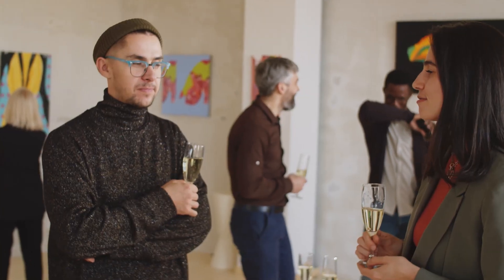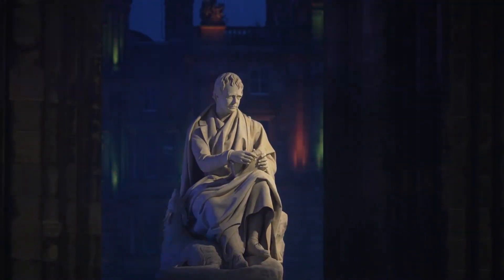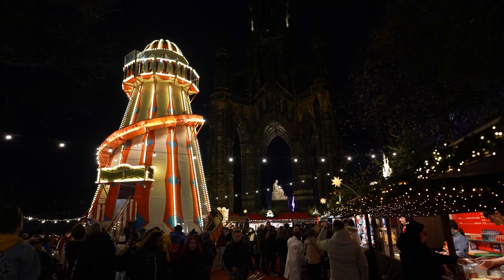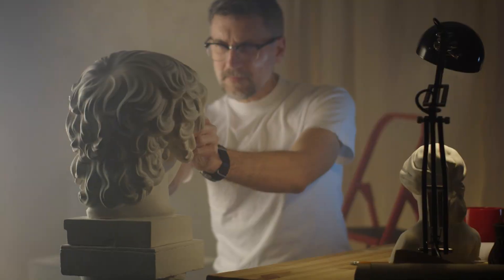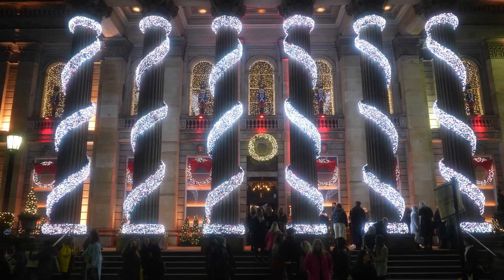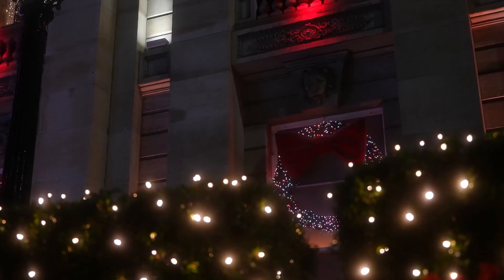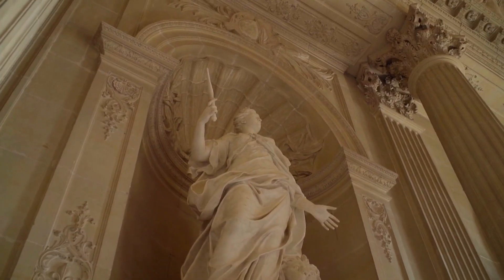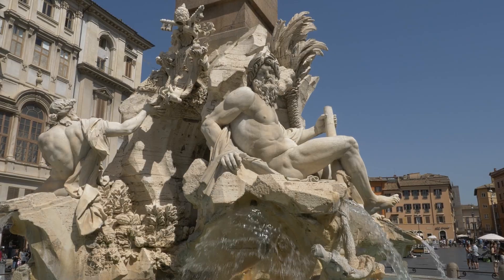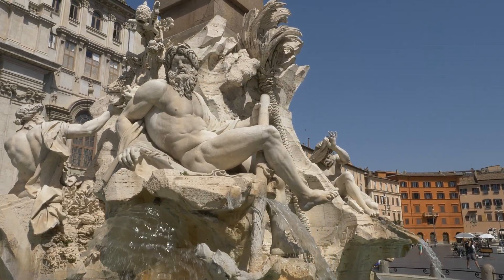The Edinburgh Art Festival is the UK's largest annual festival of visual arts, and it's a testament to Scotland's thriving art scene. Throughout the month of August, the festival transforms the city into a dynamic hub of creativity. Visitors can explore exhibitions, projects, and events that showcase the work of both established artists and up-and-coming talents — an opportunity to immerse yourself in the world of art and gain fresh perspectives on creativity.